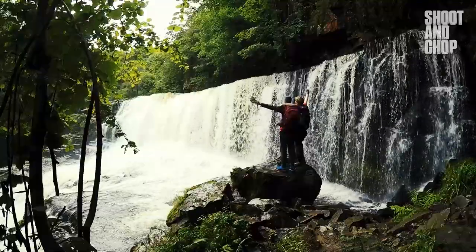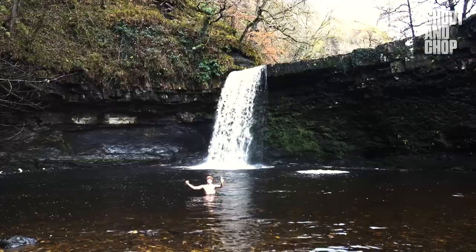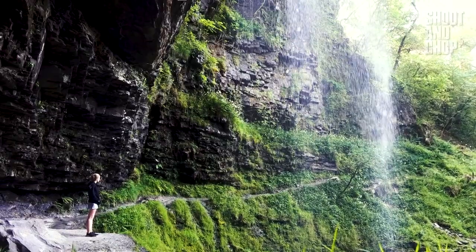The south of Wales has lots and lots of waterfalls to explore — so many in fact that it might be difficult to choose which are the best to visit. So as an avid lover of falling water, let me share with you my favourite waterfalls to check out.